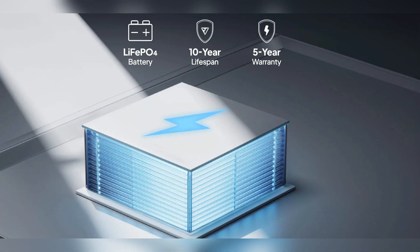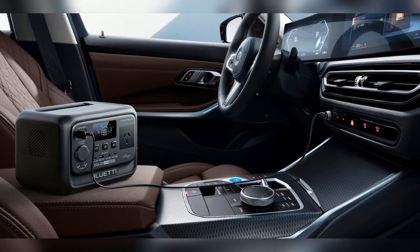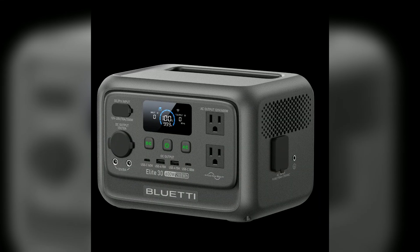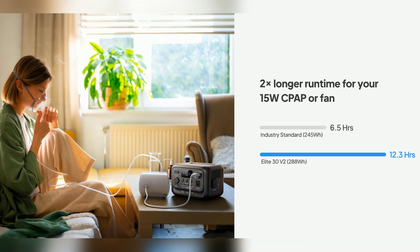The battery uses automotive-grade LiFePO4 cells for durability. Smart BMS ensures advanced safety and stability every time. The ABS shell resists bumps and drops, ready for adventure. With over 3,000 charge cycles and up to 10 years of reliable use, it's all backed by a solid 5-year warranty for peace of mind.